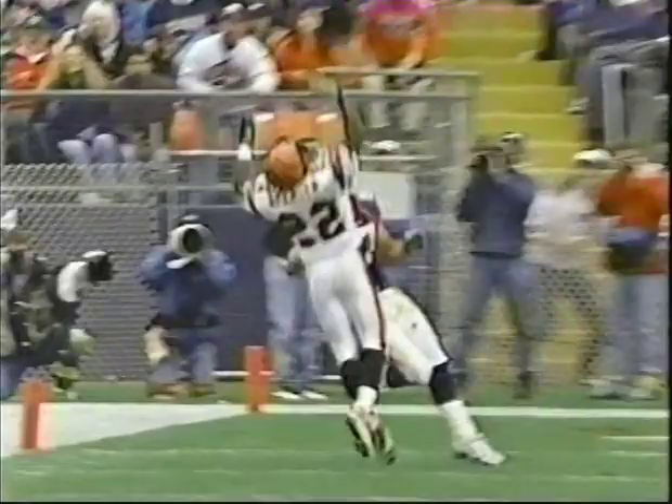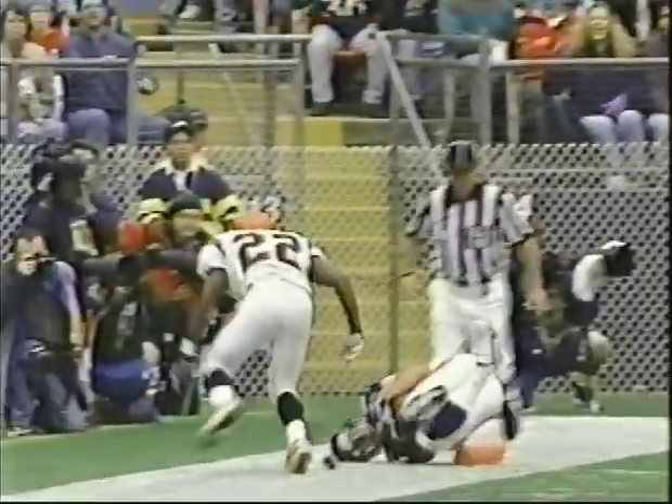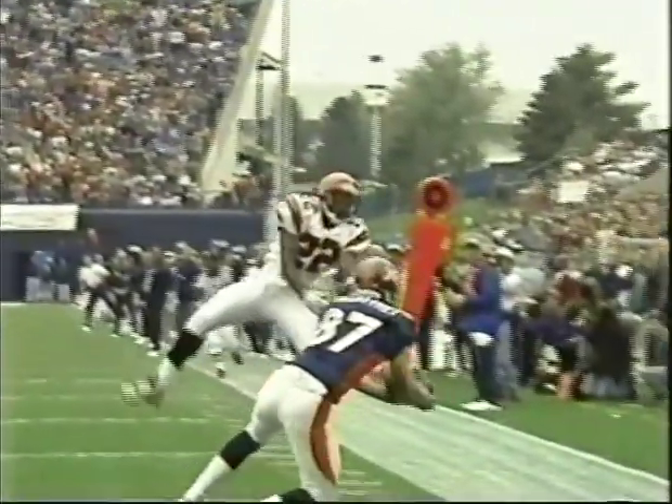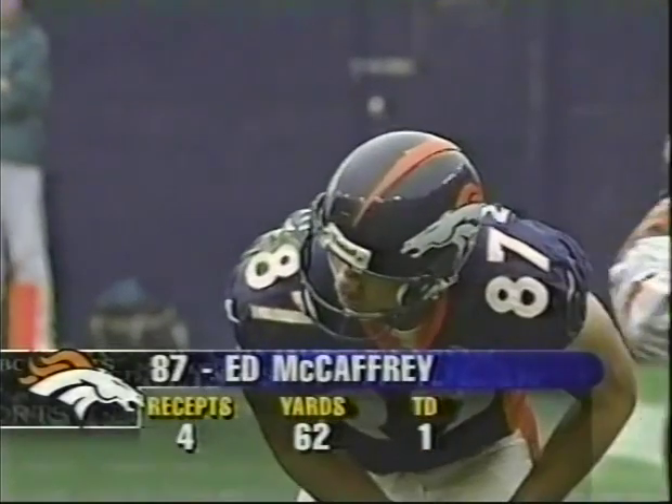They throw the short stuff to McCaffrey — you forget what kind of speed this guy's got. He's a 4.5 40-type guy. Now you've got to look at the possession. Does he have it there? No. Now he does. The first thing to hit is the ball in his elbows — out of bounds. Third down.